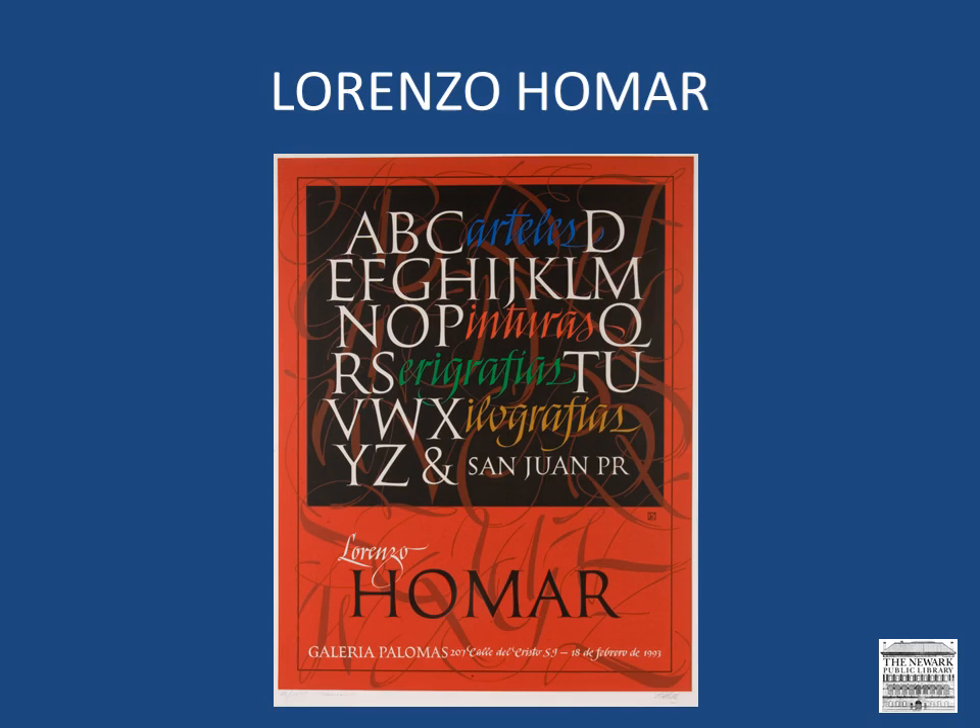His painstaking print technique is paralleled in his painting, both of which are done in a realistic style, characterized by the precision of color and line. Homar died in 2004.